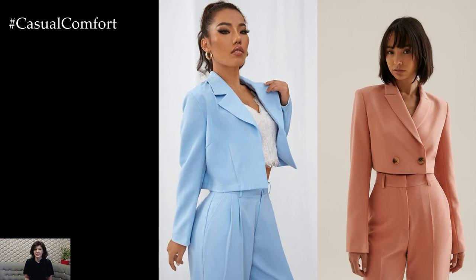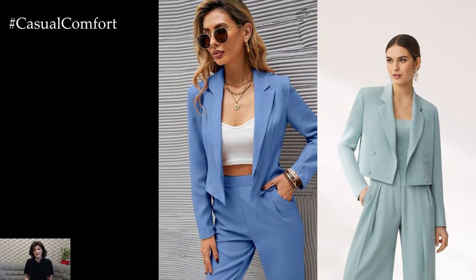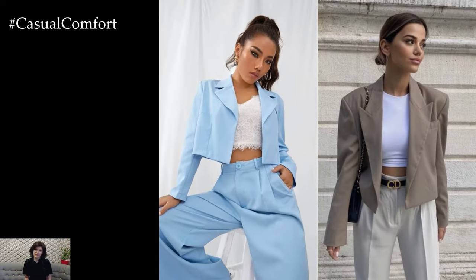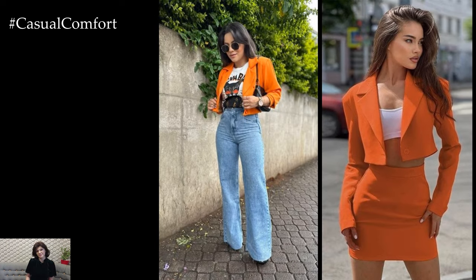Crop blazers also make a chic choice for evening wear. Layer a sleek crop blazer over a fitted dress or jumpsuit for a sophisticated and fashion-forward look. Opt for luxe fabrics such as satin or velvet for added glamour, and accessorize with statement jewelry and strappy heels to elevate the ensemble for a night out on the town.